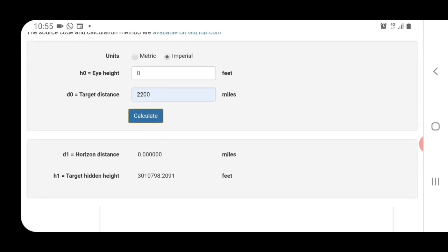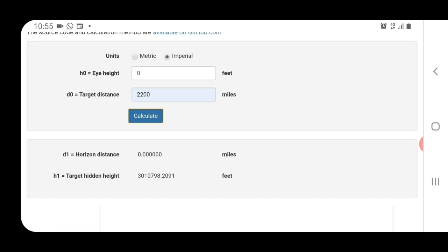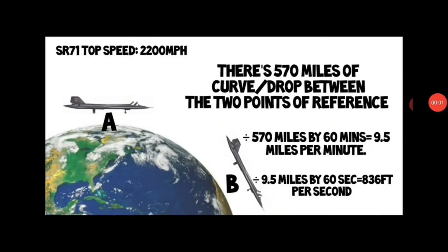And I get a figure of over 3 million feet. As usual, Adam gets confused by big numbers. I'll convert that to miles now. So that actually converts to 570 miles of curve, or drop, this plane has to encounter over the course of one hour's travel.